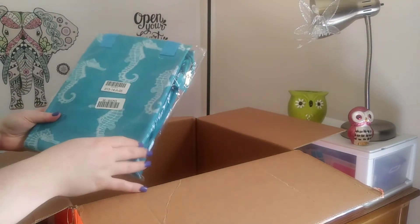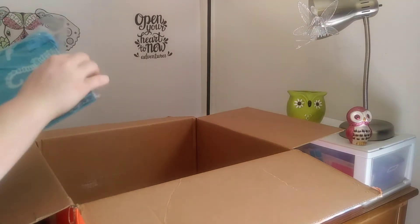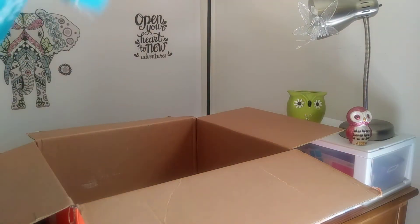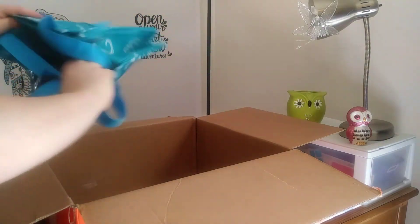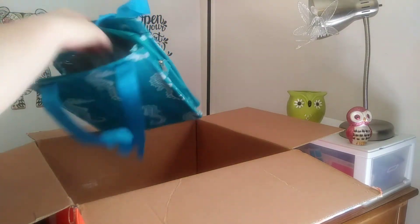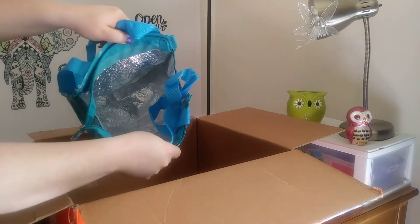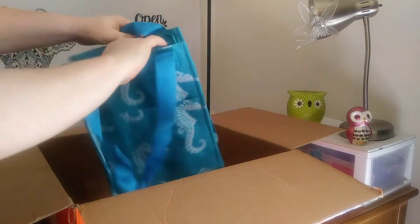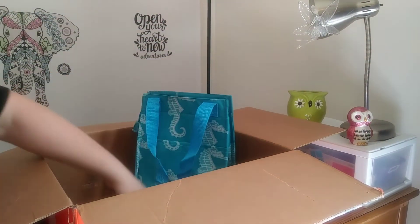The next thing we got is this little Seahorse bag. Let's see what it is. Oh, it's an ice chest. And it is insulated. So I guess that's really nice. I really like that. Just going to leave that there.